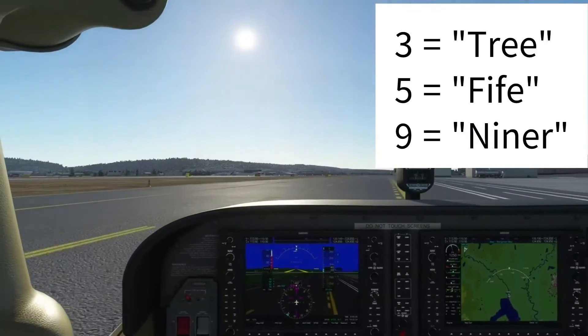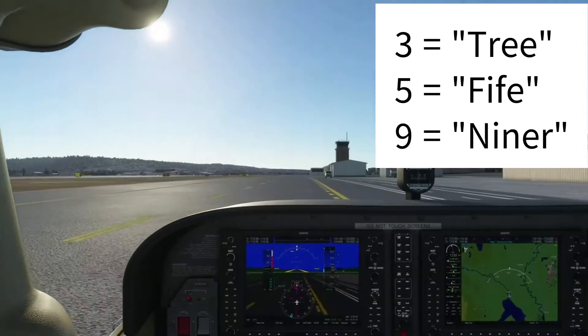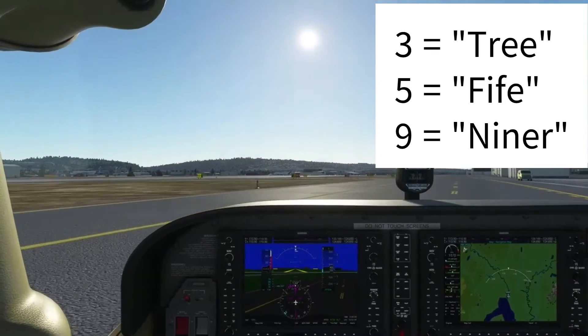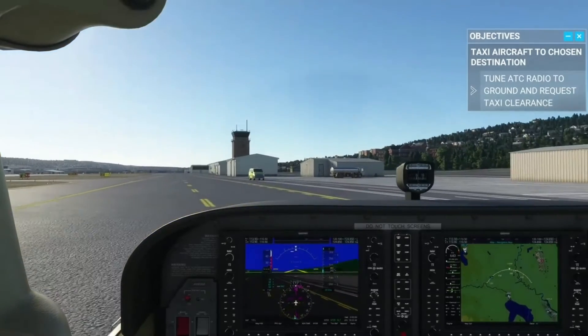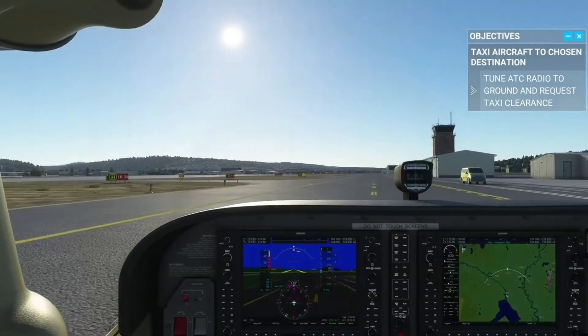The number 3 is pronounced 'tree', the number 5 is pronounced 'fife', and the number 9 is pronounced 'niner'. This has been adopted as standard radio communication practice to avoid confusion. After receiving our taxi instructions, we are taxiing on taxiway Alpha, then will turn left on Alpha 7, before being cleared onto runway 3-4.